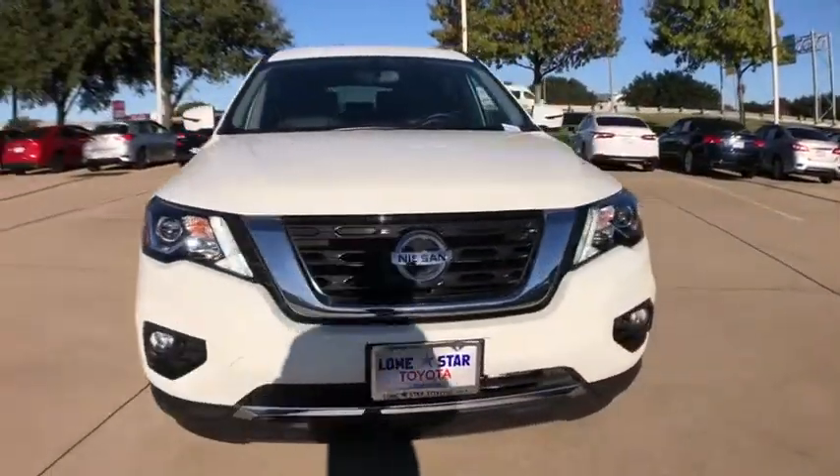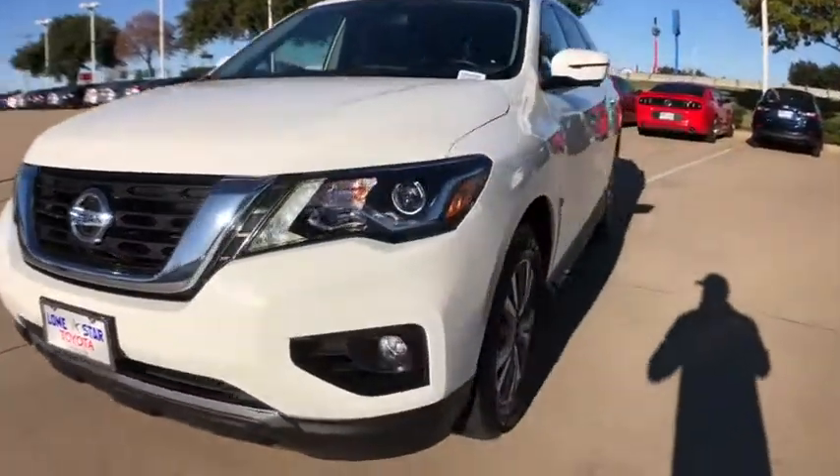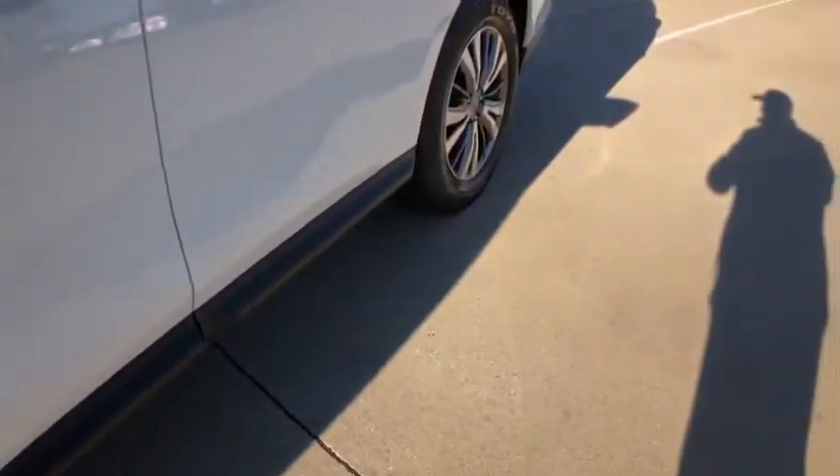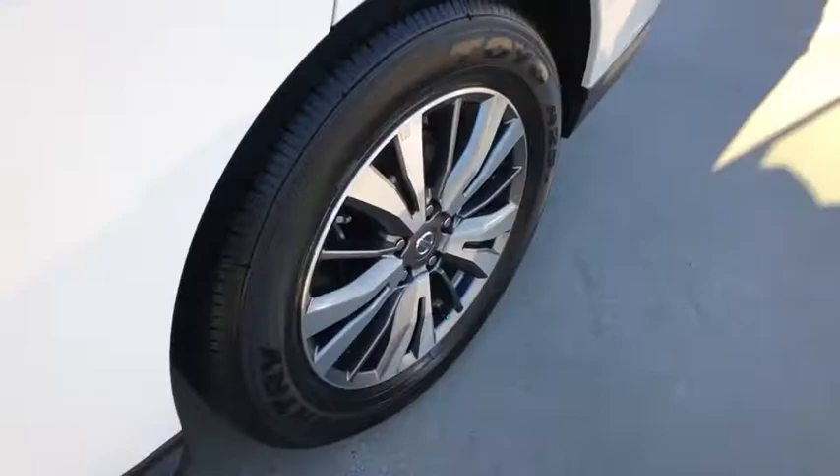Here are some of this vehicle's great options: power passenger seat, power liftgate, navigation system, traction control, dual airbags, leather-wrapped steering wheel, alloy wheels, power steering.